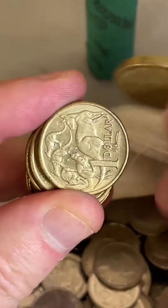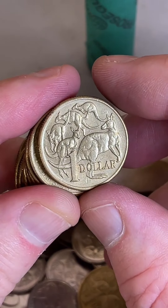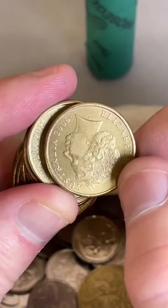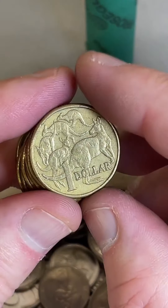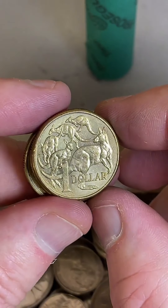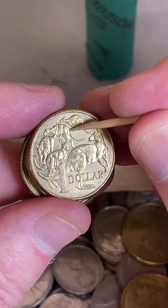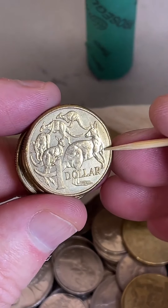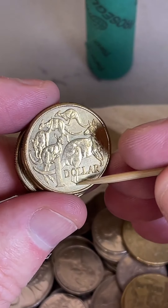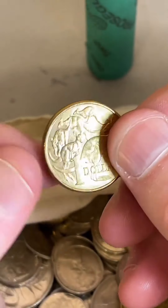All right, let's get into these $1 coins. Let's have a search through these, see if we can find any blobs of metal. Have a look around the coin — you can get blobs of metal on this side of the kangaroo, across the back of the top kangaroo, across the back of the second kangaroo. You can get doubling on the foot down here, and get a bit of extra metal on the tail over here too. Those are the areas you can look at for extra metal.